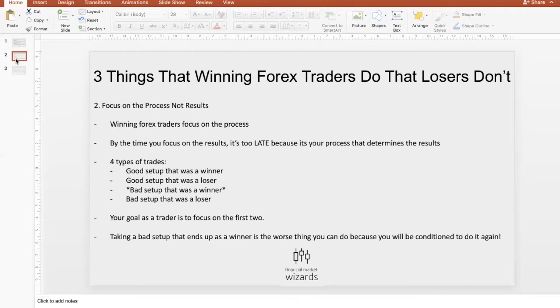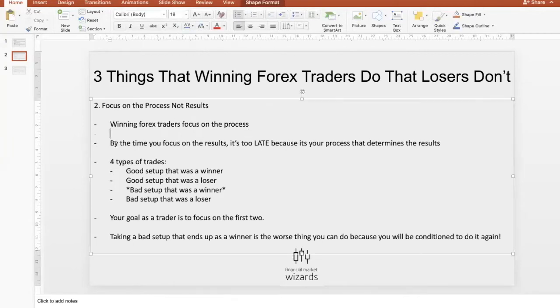On to point number two: winning forex traders do things that losers don't — they focus on the process, not results. A lot of times struggling traders always focus on the dollar amount. We're all happy if you make money, but winning forex traders always focus on the process, because if you focus on the process, the results take care of themselves. But if you focus on results, nothing changes. By the time you focus on the result, it's already too late — it's your process that determines the results.